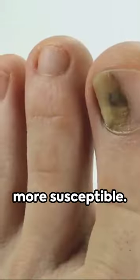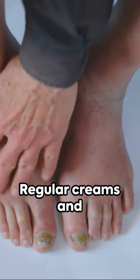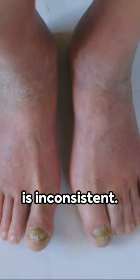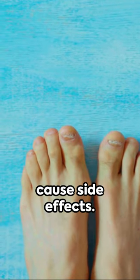Men and toenails are more susceptible. Treatment of this fungus can be tricky, with the fungus often hidden in the nail. Regular creams and ointments might provide relief, but their effectiveness is inconsistent. On the other hand, prescription medication is more reliable but may cause side effects.